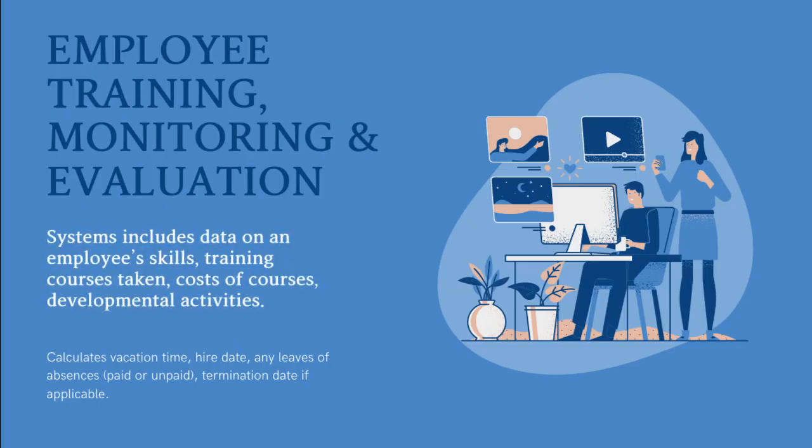Employee training, monitoring, and evaluation. Systems include data on an employee's skills, training, courses taken, cost of courses, developmental activities. It also calculates vacation pay, time, hire date, and leaves of absence — paid or unpaid — and termination date if applicable for each individual.